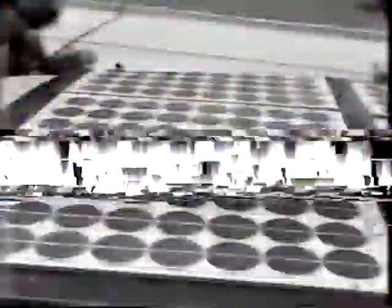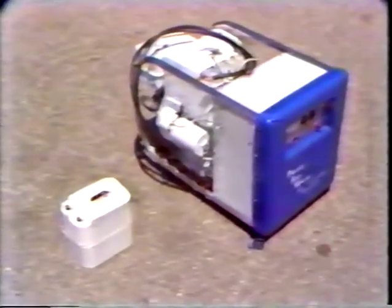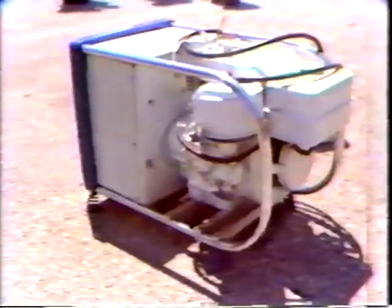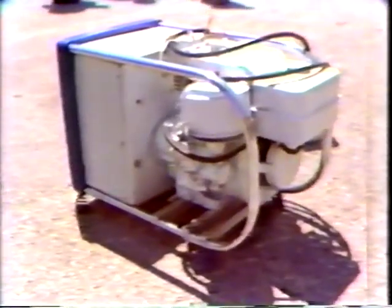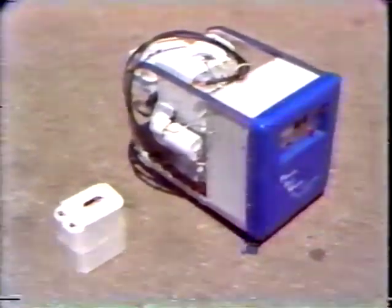We also have the solar recharging cells, which you can see on the top for accessories. And with our unit, we have what's called an onboard charging system that will permanently mount in the vehicle — so if you need to run the vehicle for an extended period of time, say, if you want to drive it from here to Dallas, you can do that.